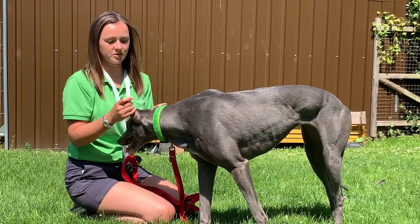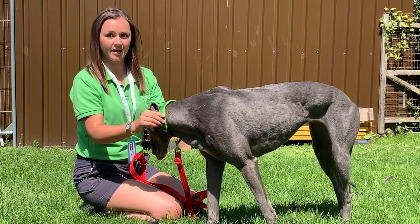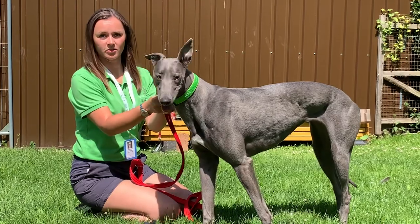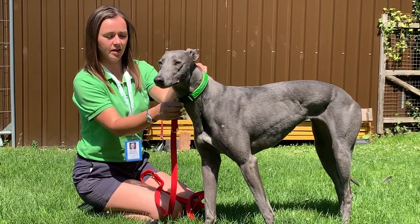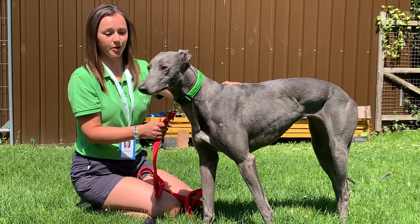So first and foremost, when you adopt your greyhound from Greyhound Trust, you'll be given a house collar. The main purpose of the house collar is to carry the dog's identification tag. It's a legal requirement in the UK that your dog has one, and that should display the owner's surname, telephone number, and postal code.